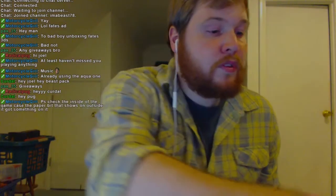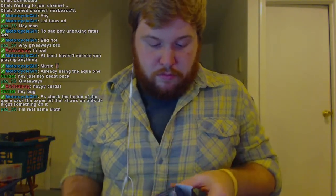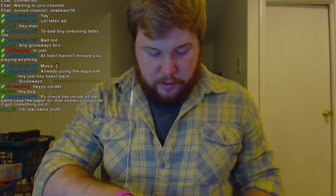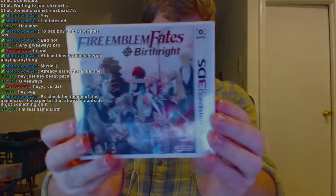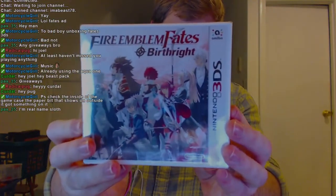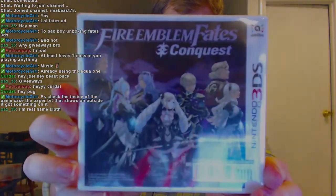There we go. Check the inside of the game case — the paper that shows on the outside. Of course, we have the box that contains the game itself. On this side it says Fire Emblem Fates Birthright, and on this side it says Fire Emblem Fates Conquest.